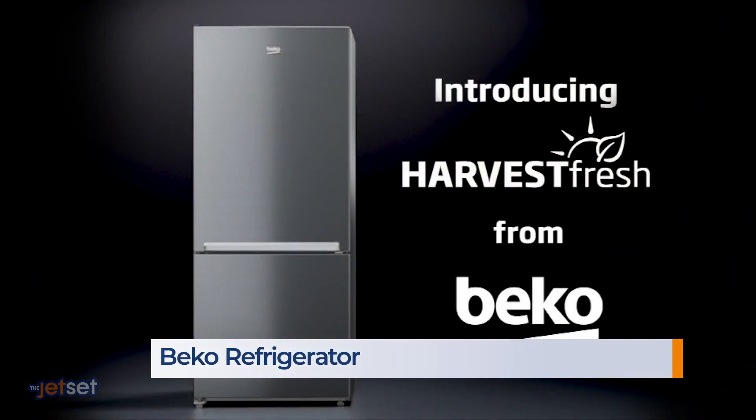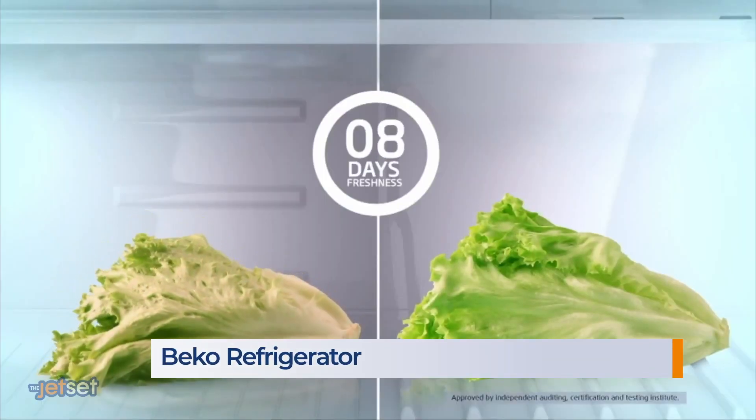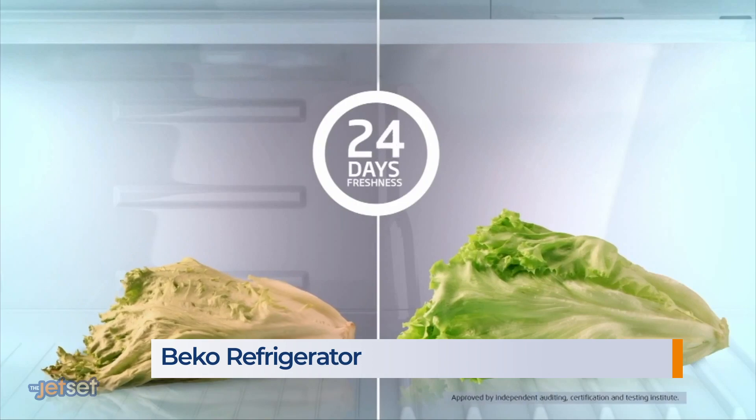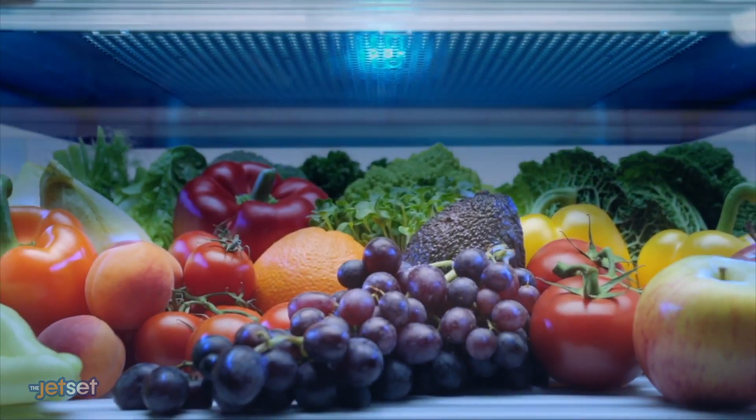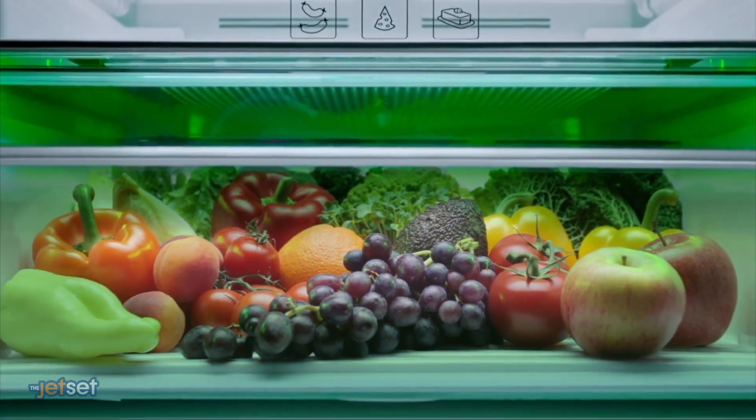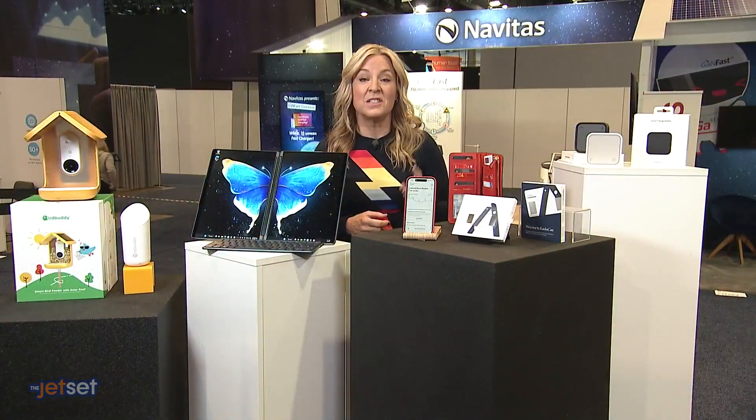This Beko refrigerator promises to keep veggies fresh for 30 days and extend the essential vitamin content in the vegetable itself. It uses new tech they call Harvest Fresh — three-colored high-tech lights tucked into the crisper drawer that mimic the 24-hour sun cycle. This comes out in 20 different Beko fridge models in April, starting at $1,300.